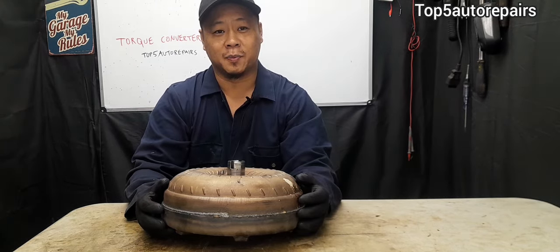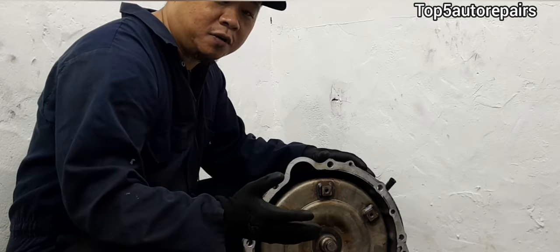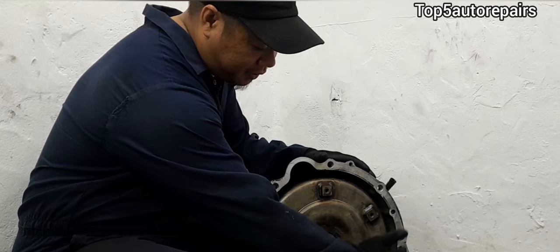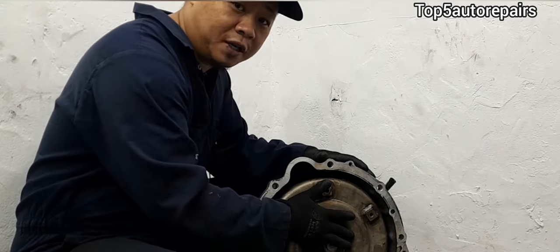Welcome back to Top Five Auto Repairs. How do you know you have a bad torque converter? The torque converter is located inside the transmission bell housing and it is mounted on the input shaft.